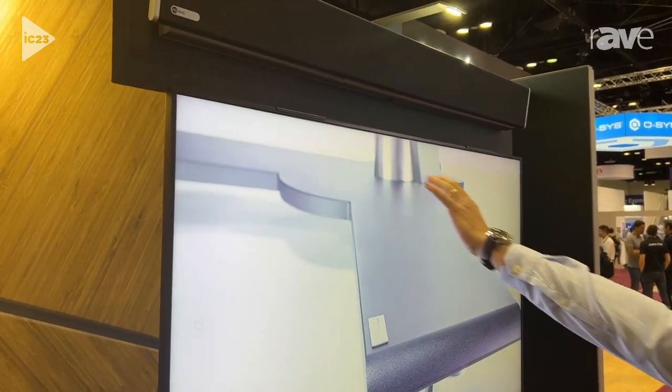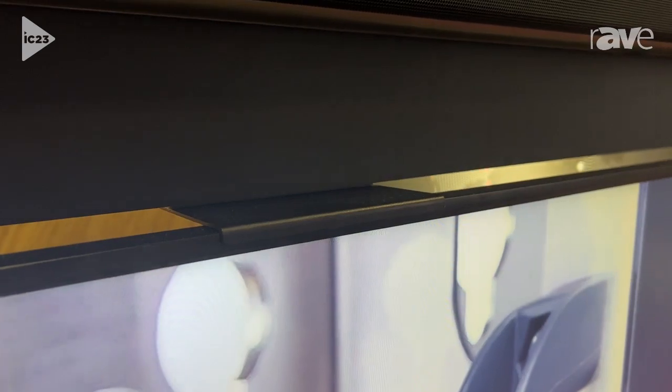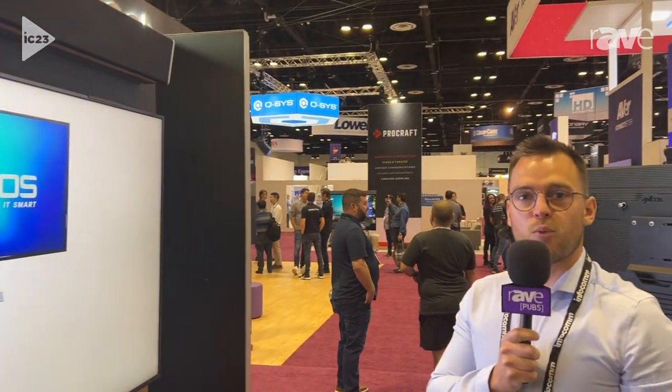We also have the bracket for the Nureva HDL 300, which is kind of interesting. It's been Nureva approved and we are starting to get distributed by them in the US. So I'm Pierre from Axios — the website is www.axios.net. Thank you.